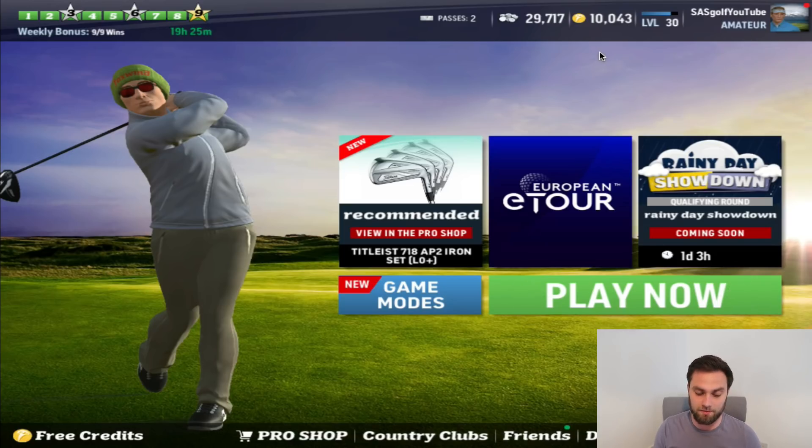We've also been given 10,000 coins each to upgrade our bags. However, I'm at a bit of an advantage because you guys have been extremely generous. I want to thank a lot of you for sending me stuff and show you exactly where we are with the bag now, as well as what you can spend your coins on to upgrade your gear, and what I'm going to be doing over the next couple of days to get as prepared as possible for this tournament.